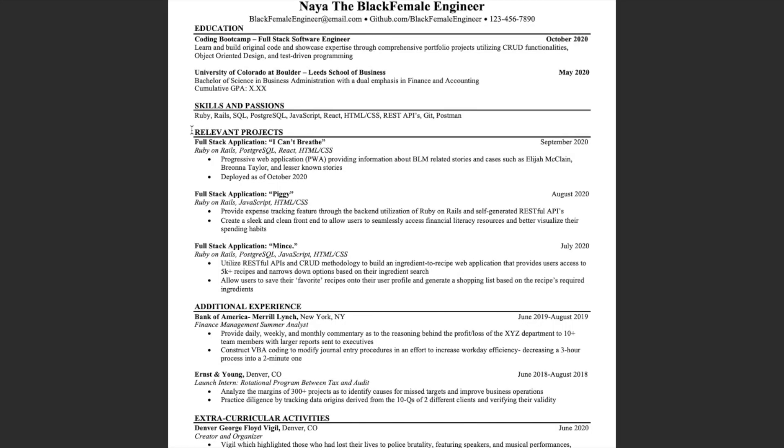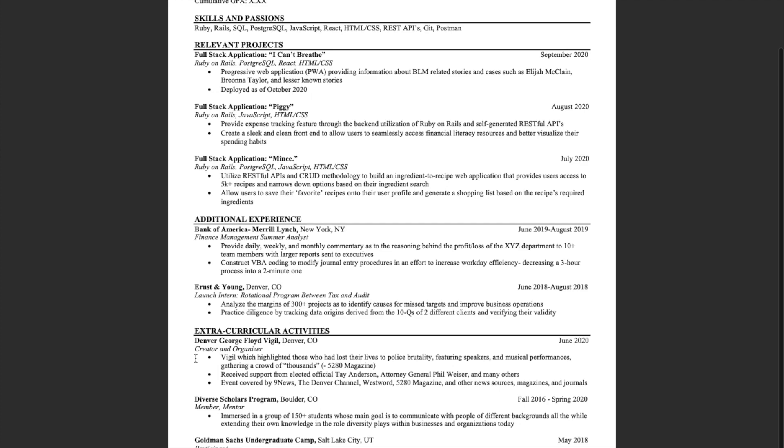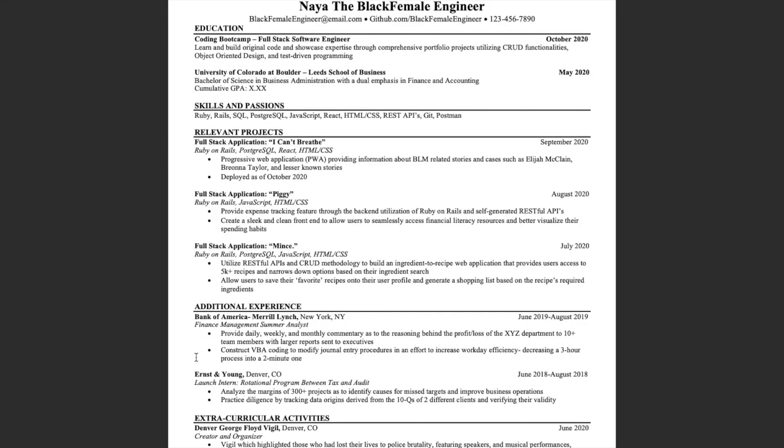Right under that short info section, we have my education. Each section within my resume — education, relevant projects, additional experience, and extracurriculars — is listed from most recent to least recent. So under education, my coding boot camp comes first and then my university degree. Some people argue it's more important to go most relevant to least relevant, but I prefer reverse chronological order.